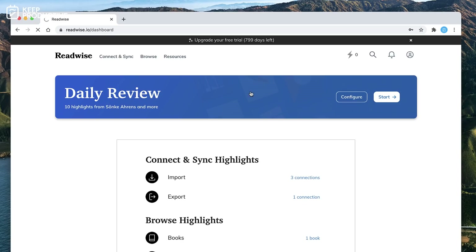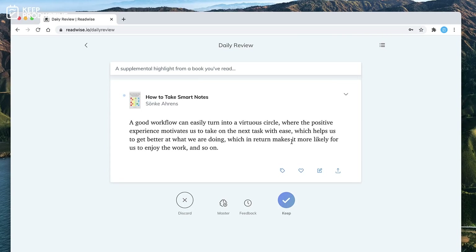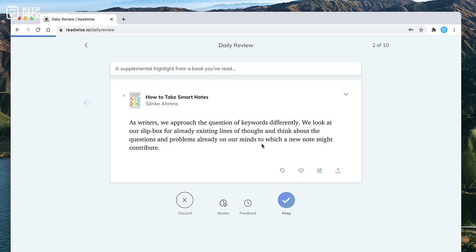Readwise is now an app I'm using alongside the Kindle. It helps me to highlight passages and then use a daily review to keep continuing to learn the material. You can check out Readwise below — I think you get a 30-day free trial with them, and there's a link available in the description.